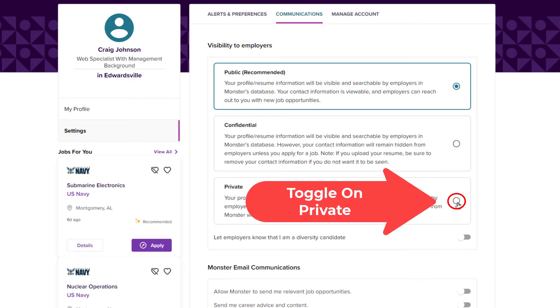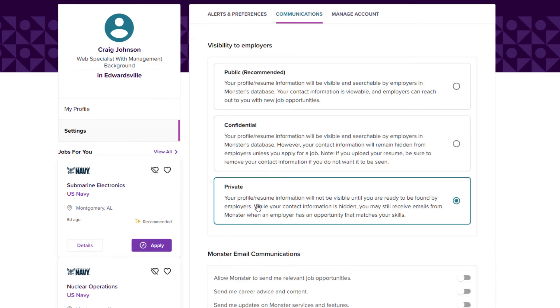To set your resume to Private, you just toggle this on right here. Your profile and resume information will not be visible until you are ready for it to be found by employers. As long as you have this on Private, your resume is hidden on Monster. That is how you hide your resume on Monster. Thanks for watching.